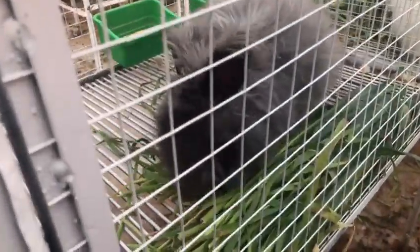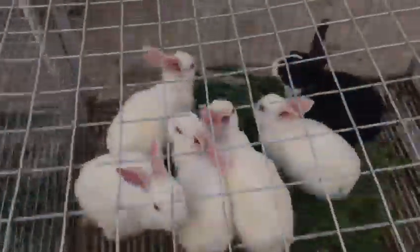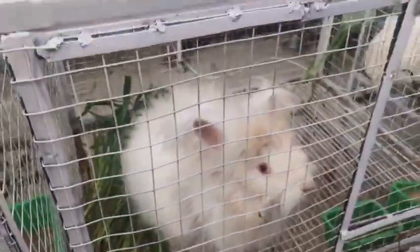This is also the English Angora. French Angora. This is the English Angora. This is the red eyes loop.